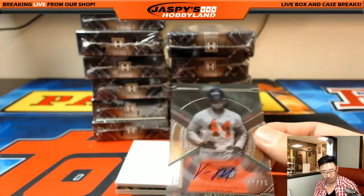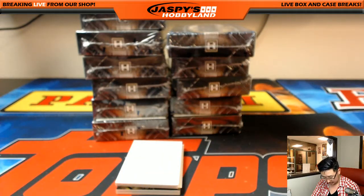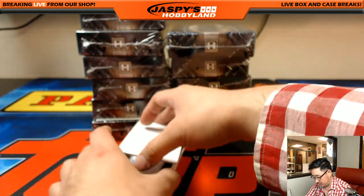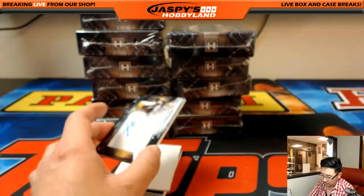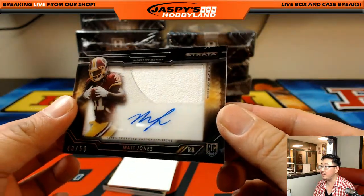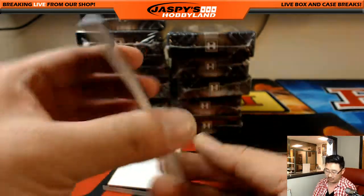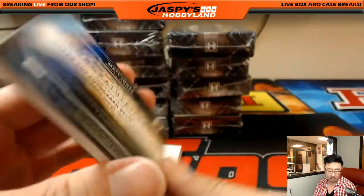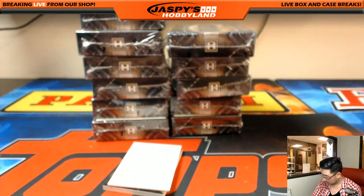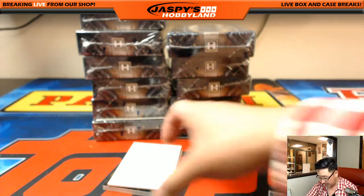Nice — beautiful on-card autos and everything. That goes to Jordan Freeman and the Falcons. Nice. We got a bonus in here. We got a jersey auto — Matt Jones, 43 out of 50. I do like how they have the window kind of go over the jersey; I think that's a cool look. Redskins — Steve Cook, last bond mojo.